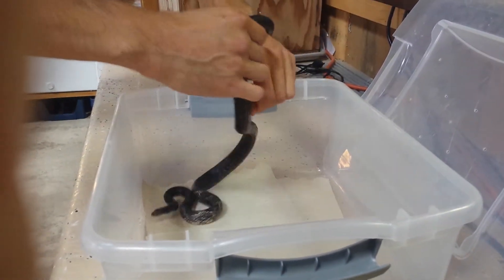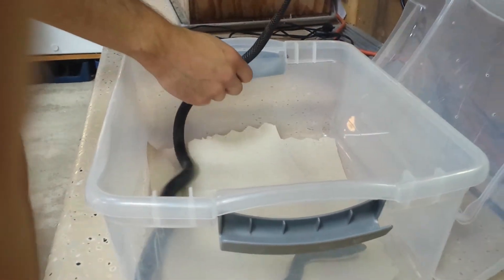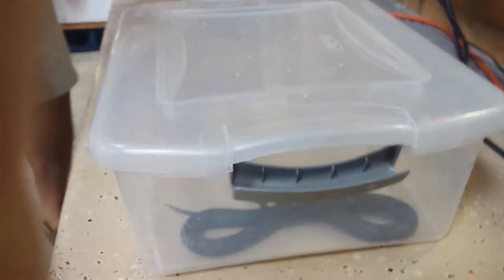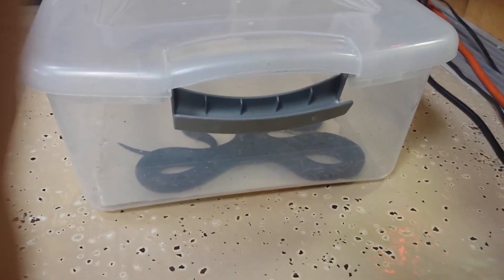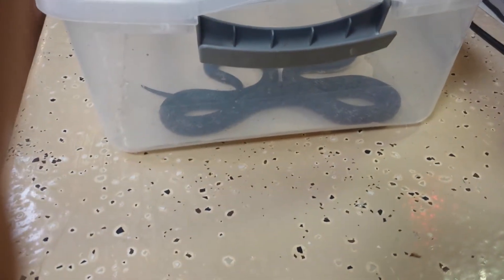He's very clingy today. He really is — he's hungry. He was in my hand there, so that's a good example of how big he's actually getting. You can see him kind of all coiled around like that.